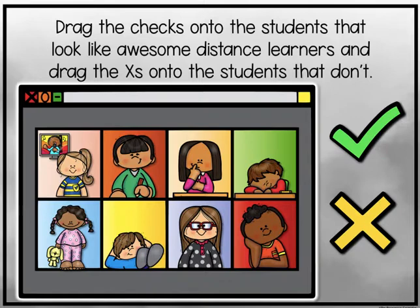Drag the checks onto the students that look like awesome distance learners, and drag the X's onto the students that don't. You also do this in Seesaw.